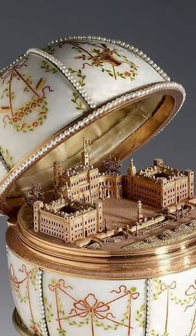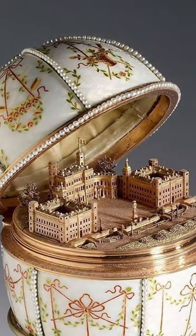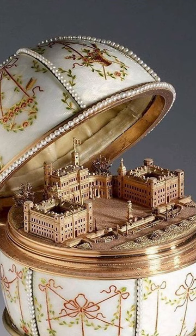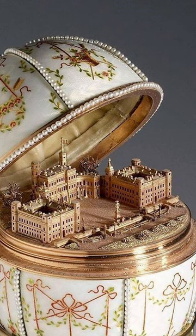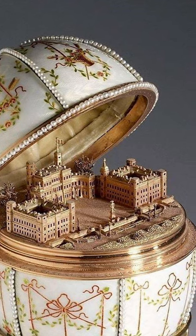The Gatchina Palace egg is a jeweled, enameled Easter egg made under the supervision of the Russian jeweler Peter Carl Fabergé in 1901. It was a gift from Tsar Nicholas II to his mother, the Dowager Empress Maria Fedorovna, for Easter.